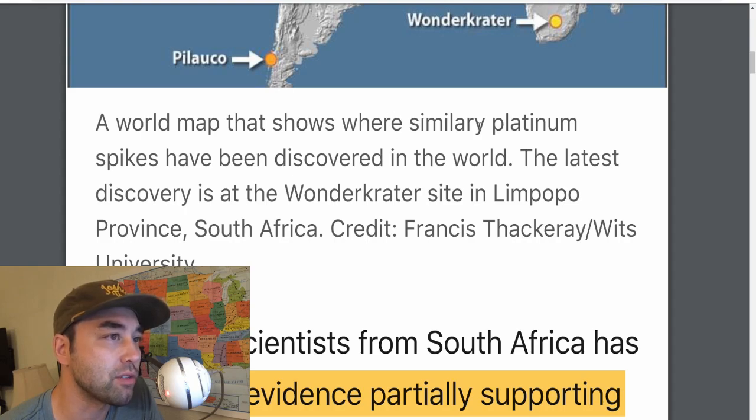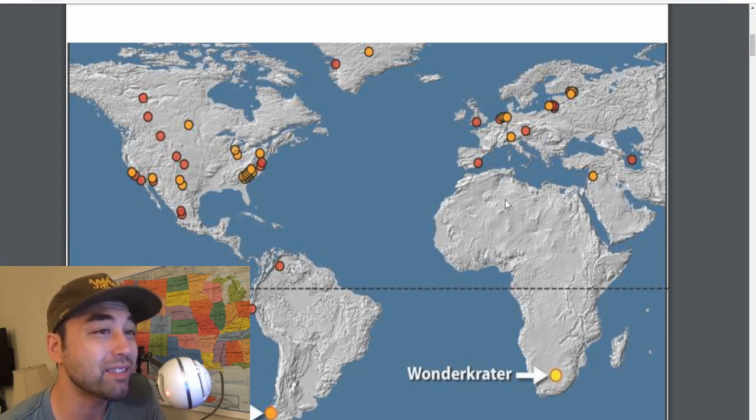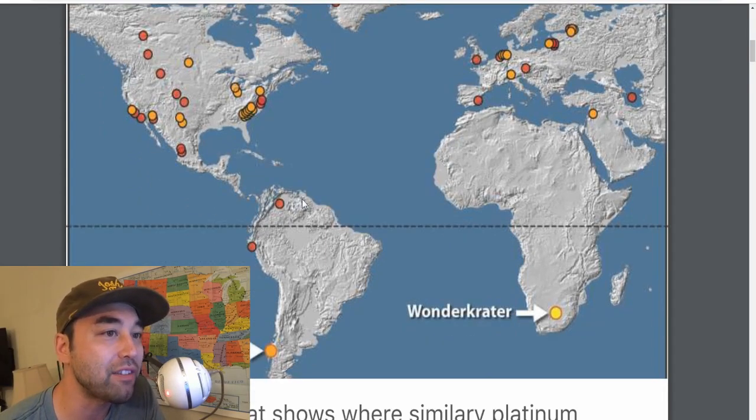This world map shows that platinum spikes have been discovered around the world. Is this a coincidence? These all date around the same time — platinum here, platinum there, all over, speckled across four or five different continents.